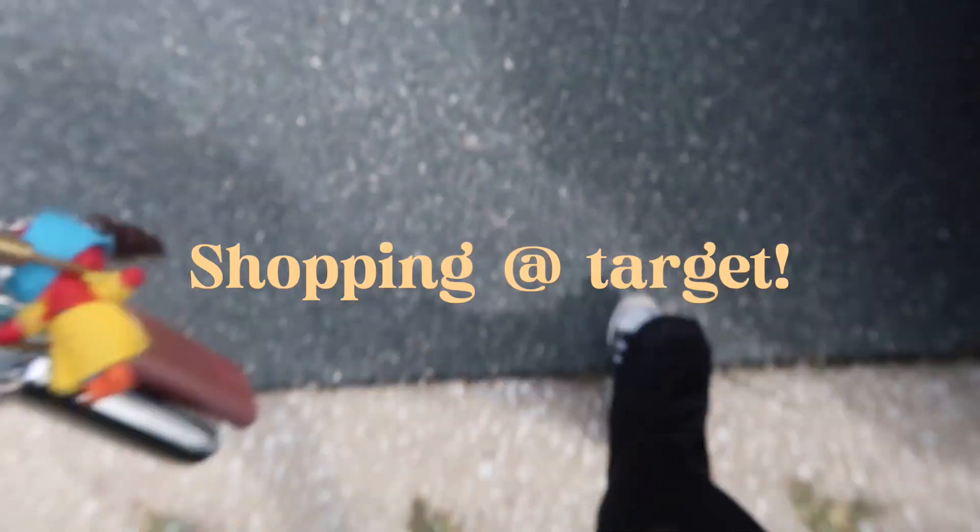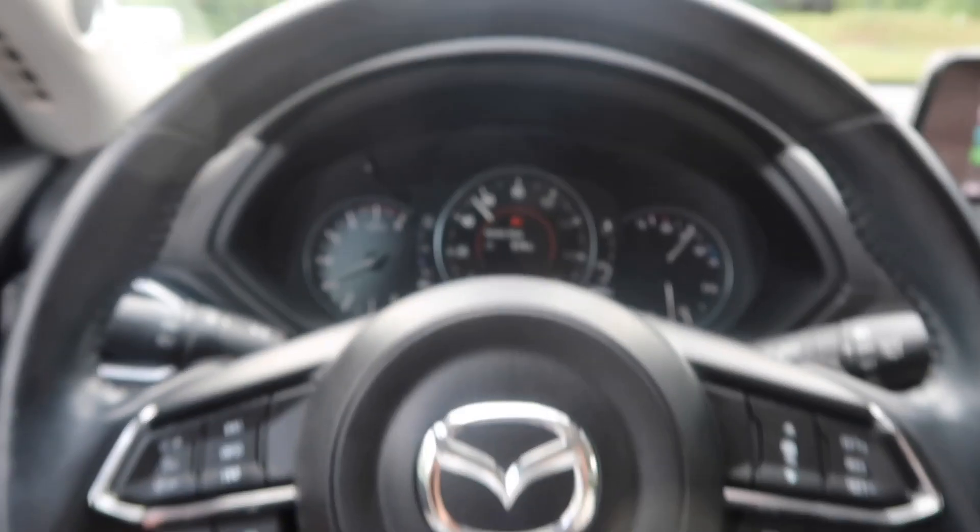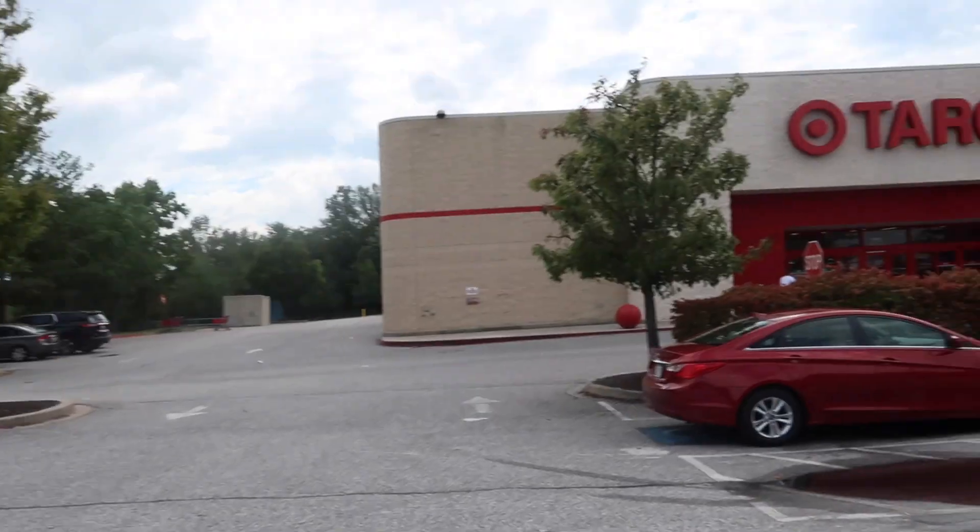I did end up going shopping on Monday this week just because I wanted some more stuff to add to it, so we're going to cut to that footage so you guys can see all the stuff I got.